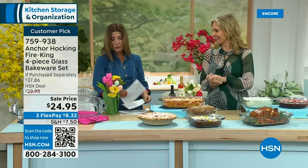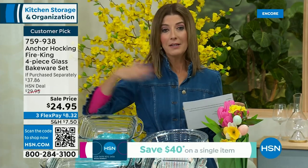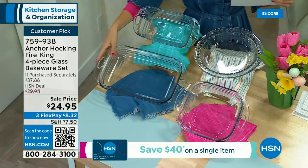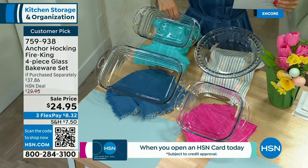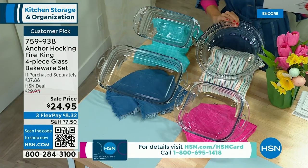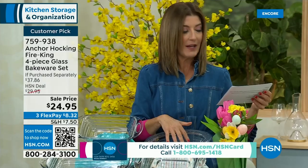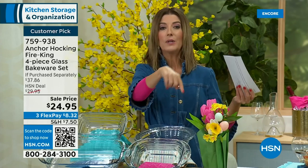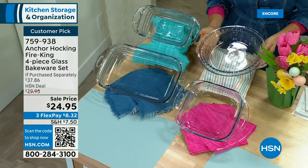Aren't they so pretty? This is something every household needs. In addition to storage, because we're always trying to prep, serve, and bake, we need the right bakeware. This is a 9x13 pan, your classic square pan, your classic loaf pan, and your classic pie tin with the fluted edge — but it's really solid glass. And another incredible value: only $24.95, and you get all four. You don't pick which one — you get all four.